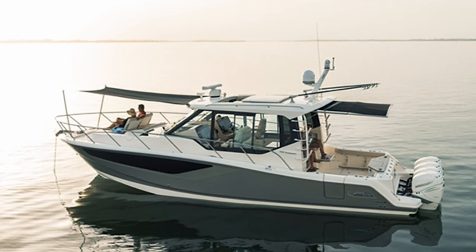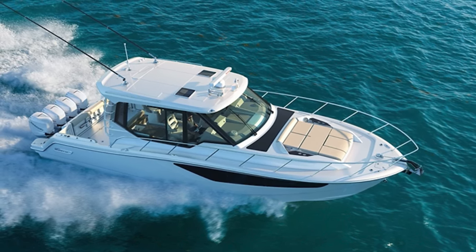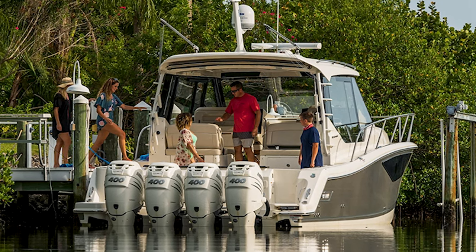You're excited about this boat. Yeah, I am excited about it. I've been wanting to do this review the whole show, so thank you for that. The 405 Conquest is really a boat that is going to create family memories for years to come.